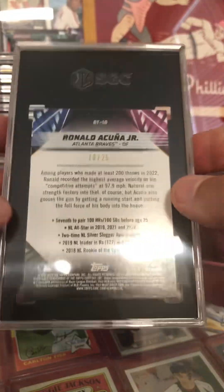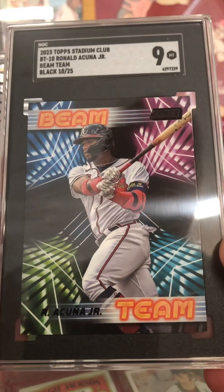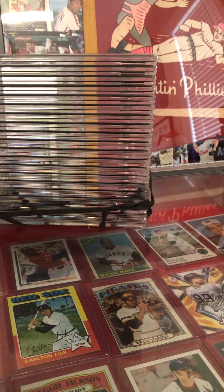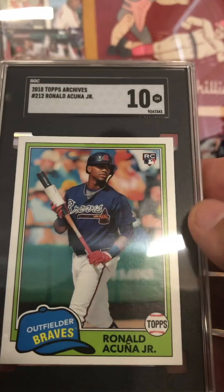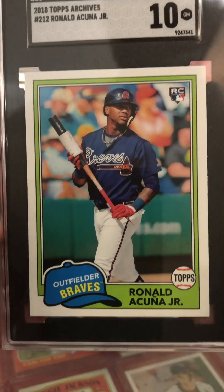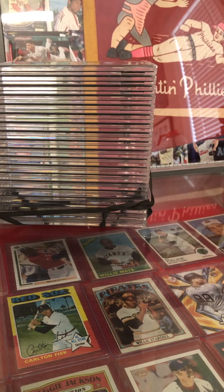Got a Beam Team Ronald Acuna out of 25 — another one of Coach's cards — coming in at a nine. Pretty decent, and that is out of 25. There's also an Acuna 2018 Topps Archives rookie coming in at a 10. That's another one of Coach's there. He's on the Braves hunt, it looks like.